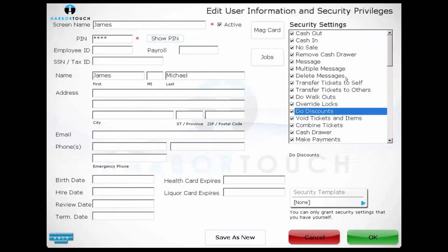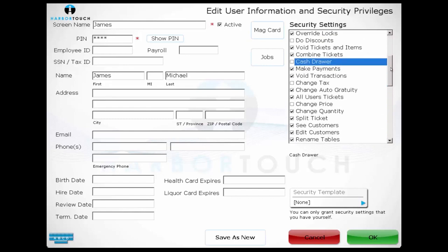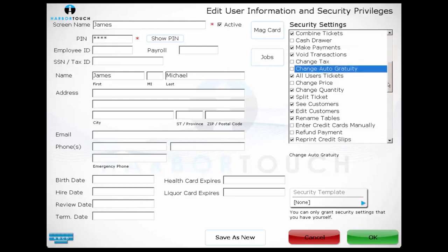The other major part of the employee screen is permissions. We can determine exactly which features and functions each user has access to using the interface on the right. For example, if we don't trust this user to access the cash drawer, do discounts, or change the tax rate, we can just deselect those permissions and they'll no longer have access to those functions.